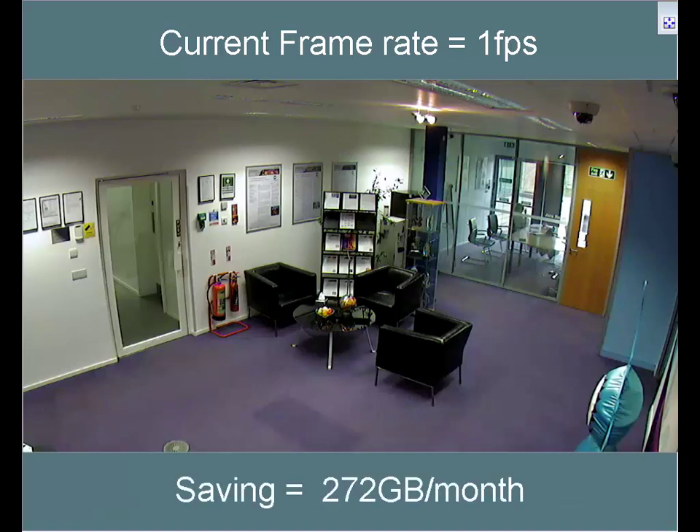ACF has delivered a dramatic cost saving of 270GB per month.